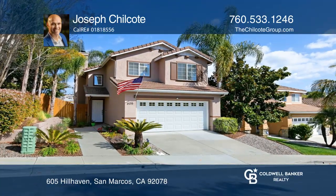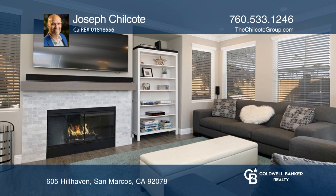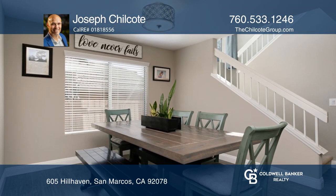This remodeled San Marcos home features a modified one-of-a-kind floor plan, crown molding, newer windows in 2016, and smart home features throughout.